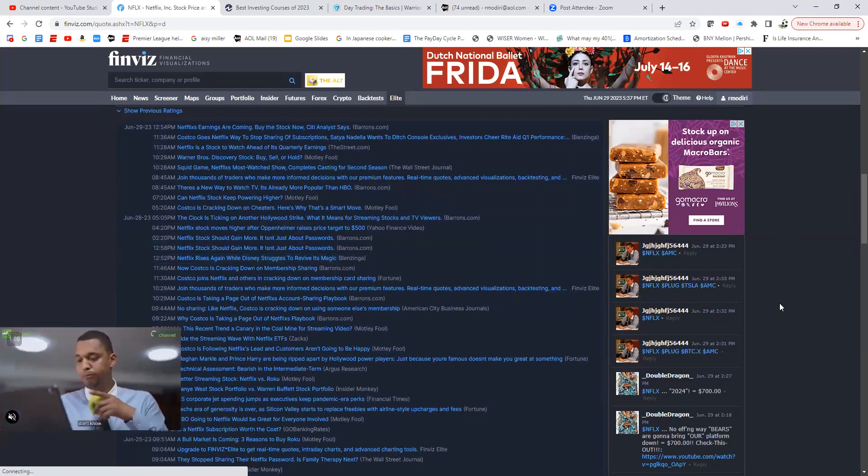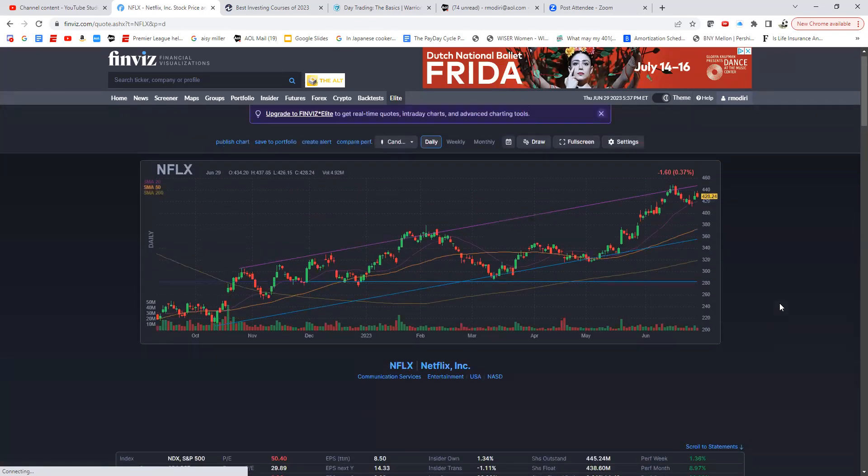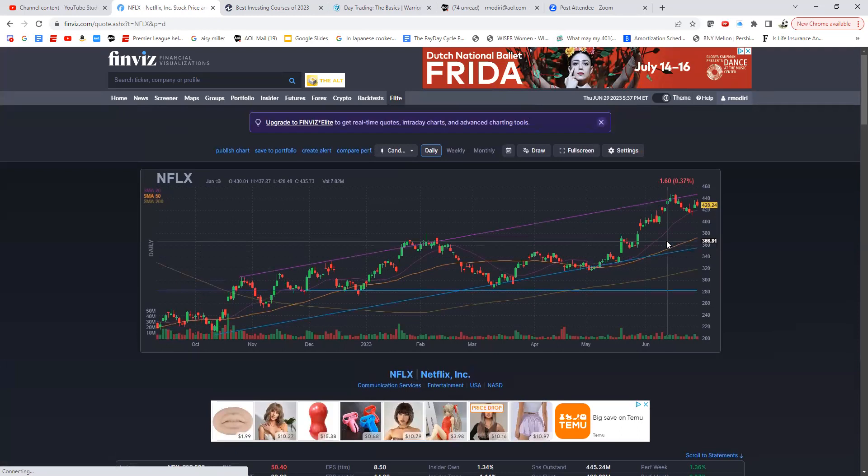The individual stock page also has all recent news, insider transactions at the bottom showing who's been buying and selling, financial statements, and blog opinions. One of my absolute favorite features, though, is the Screener — it allows you to do so many things whether you want fundamental or technical filtering.